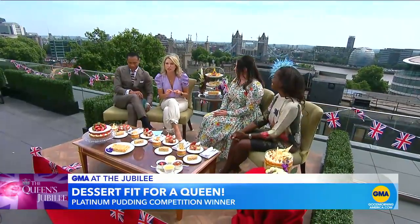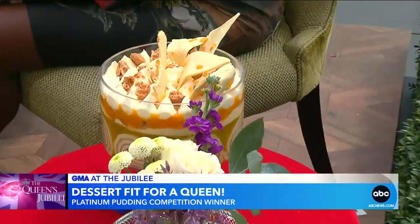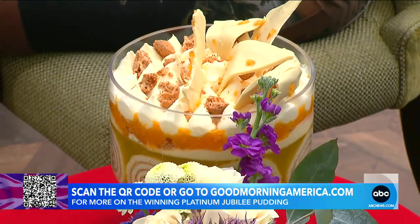Gemma Melvin is here with us and she won the sweetest Jubilee baking competition. Her lemon Swiss roll and Amoretti trifle was awarded the title of Platinum Pudding for the Queen's Jubilee celebrations, beating out 50 other competitors. These puddings have all been made courtesy of Fortnum and Mason and chef Roger Pisey, who we were just with. So the winning pudding was the trifle — that was the pudding I entered. It was inspired by my grandma, my nan, and the Queen herself. The flavor profile is lemon and Amoretti, because the Queen had lemon posset at her wedding.